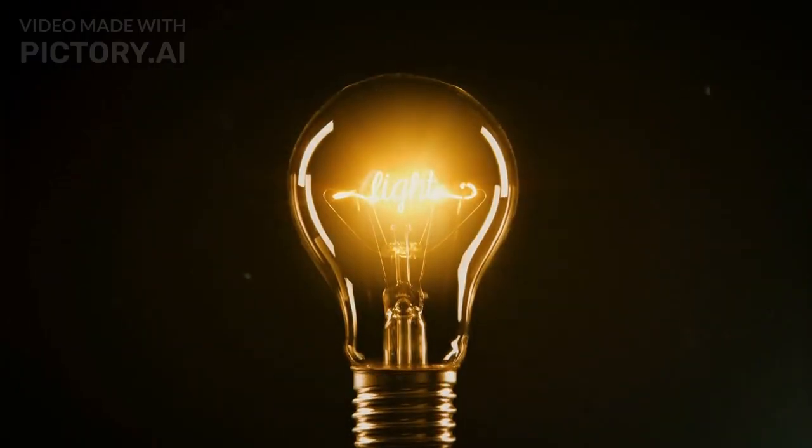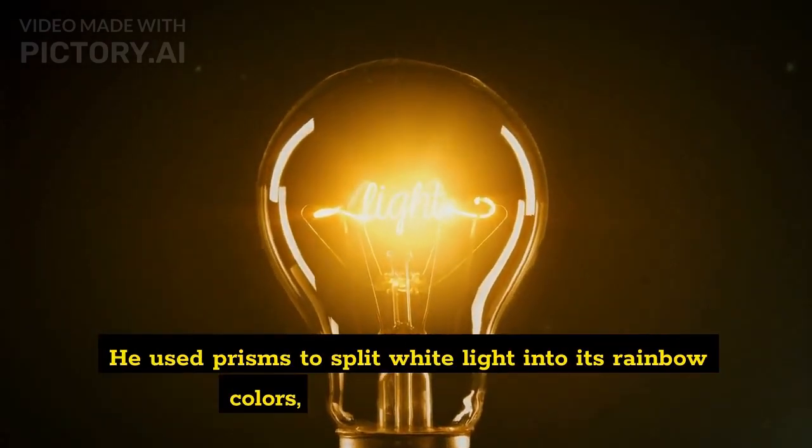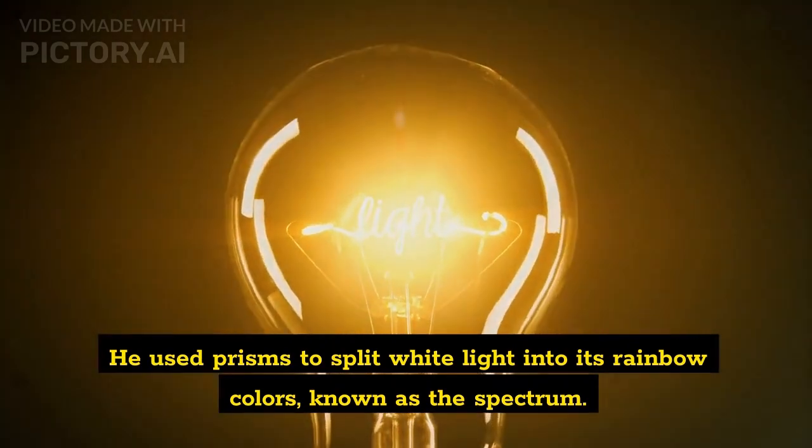Understanding Light: Newton showed that white light is made up of different colors. He used prisms to split white light into its rainbow colors, known as the spectrum.